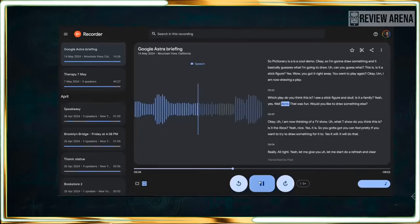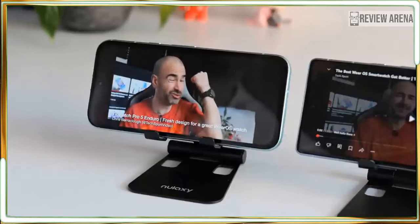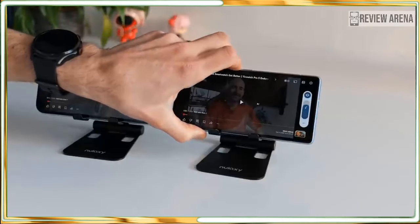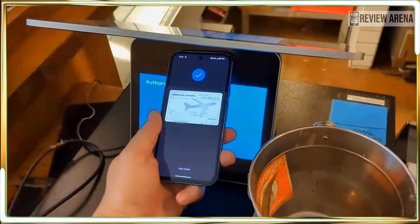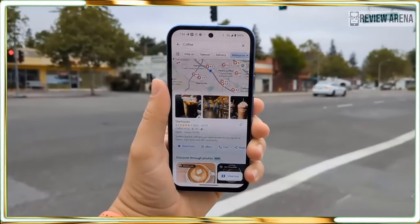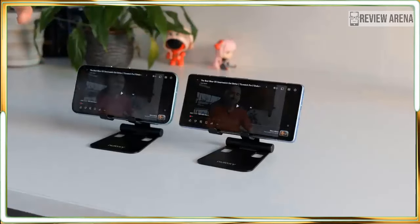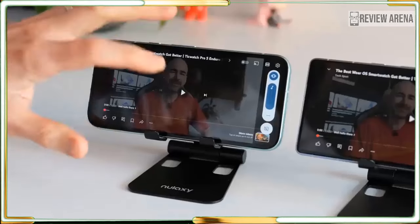The Pixel 8a costs $499, which is a relief for American viewers, but now Australia knows how we felt last year. In the US, that's the same as the Pixel 7a cost a year ago, but 50 pounds more in the UK and 100 bucks more in Australia. Google raised the price for the Pixel 7a in the US but kept things stable for Americans this year, and that's great because the Pixel 8a feels like a better value than ever before.